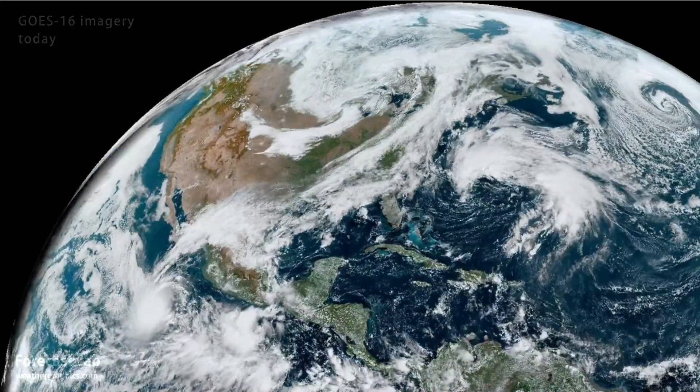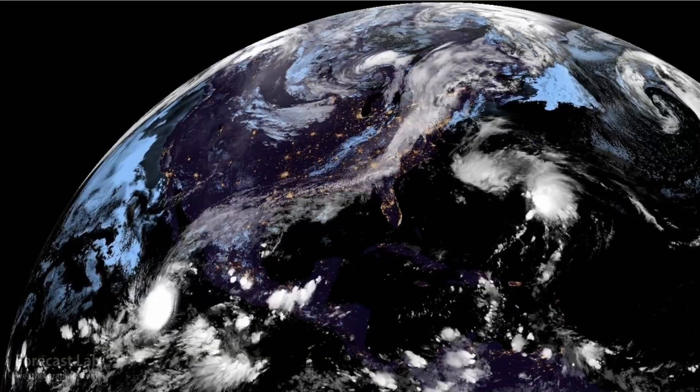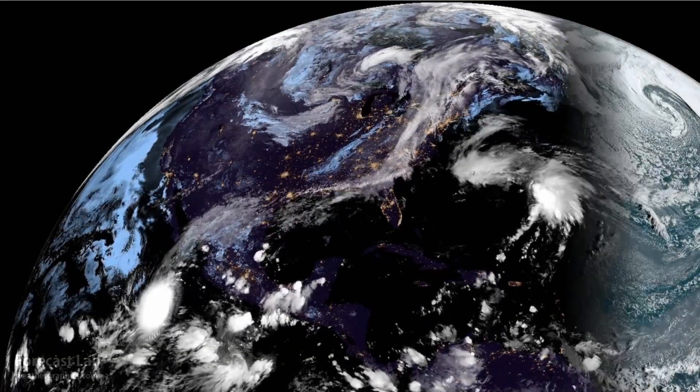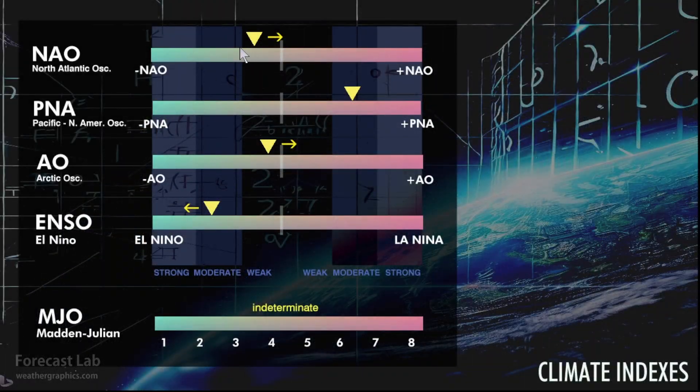A major change in the weather patterns as cold air advection surges southward from Canada. The North Atlantic Oscillation is in negative territory, indicating weak flow in the Atlantic. That can be associated with blocking, and the PNA is way up into the positive range — something we definitely see during cold air outbreaks into the central and eastern U.S.